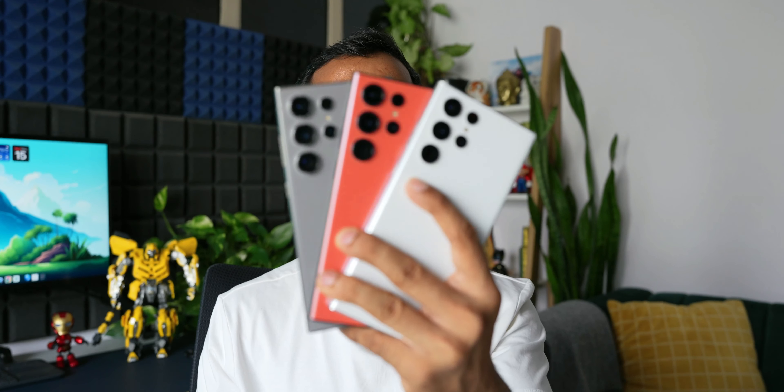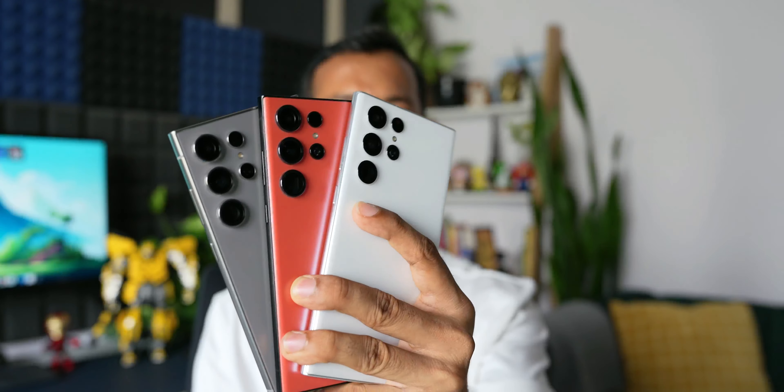Here I have the Samsung Galaxy S22 Ultra, S23 Ultra, and S24 Ultra. You might own one of these phones and be wondering whether to upgrade from the S21, S22, or S23 series to the S24 Ultra, or whether you want to wait one more year for the S25 Ultra. I'll help you decide in this video.